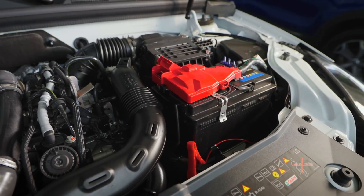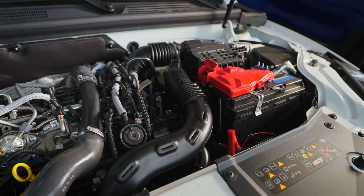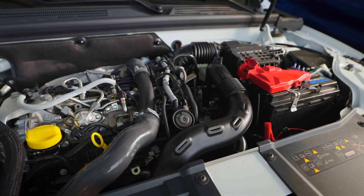While horsepower and torque do go hand-in-hand to ensure a fast ride, they are still two completely different aspects of your engine's capability. You can't have one without the other, but you can have one high and one low.